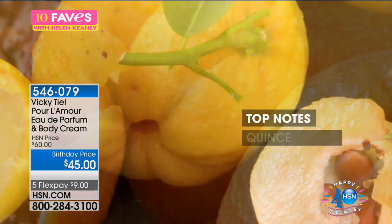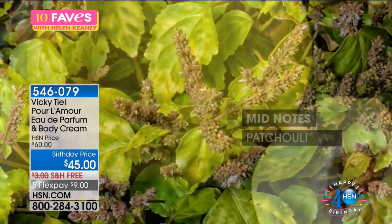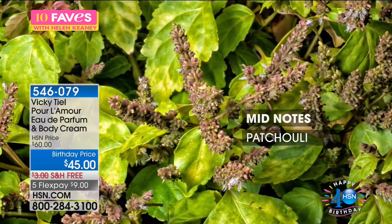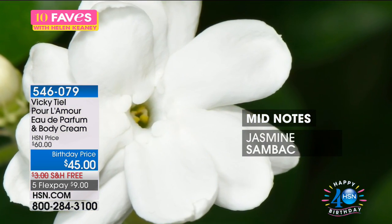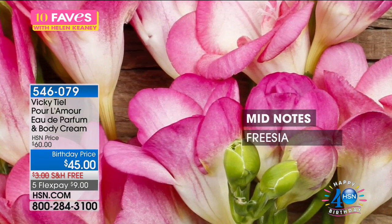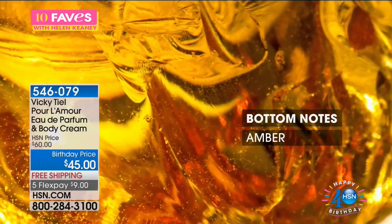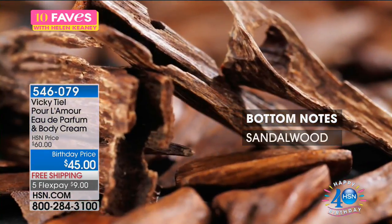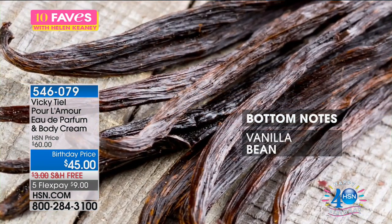Let me tell you the notes of Pour L'Amour. The top notes: Mandarin and Quince. This is an alluring, addictive, seductive fragrance — that's why you're seeing patchouli as a mid-note. Usually you'd see something like that as a base note. There are more seductive notes as well as florals — freesia and mint. Going to the bottom notes: amber and sandalwood. But you've also got three bottom notes including vanilla bean.